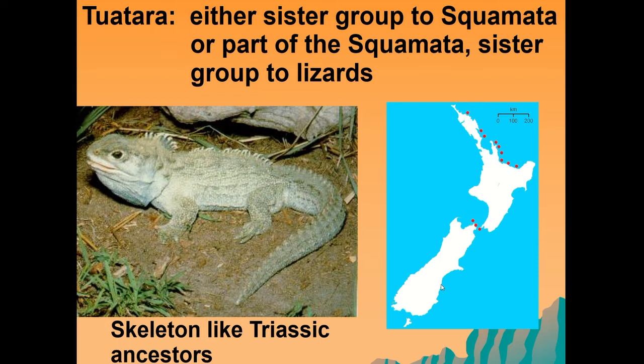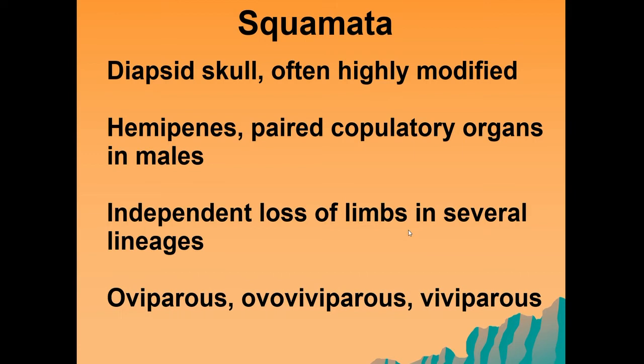Moving on to the squamata, these are also diapsids in terms of their skull shape, but it's very highly modified. These reptiles have what we call hemipenies — paired copulatory organs found in the males. They are very important and are often used to classify these reptiles to species, playing a key role in the overall identification and taxonomy of these species.